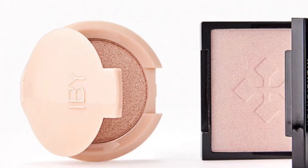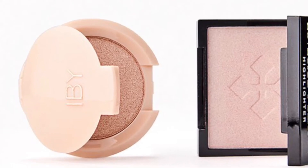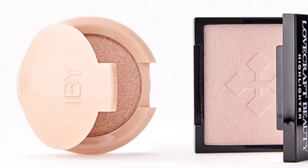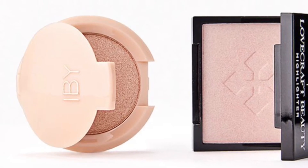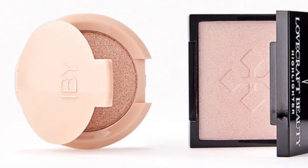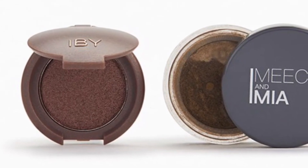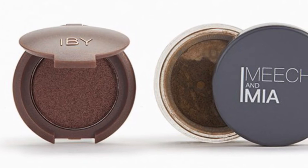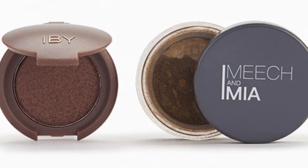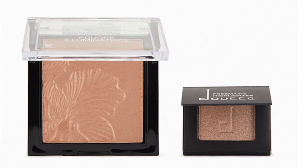From IBY Beauty and Lovecraft Beauty is the High Beam Duo — turn your glow way up with this pair of highlighters you can rock with literally any look. You'll get the IBY Beauty Radiant Glow Highlighter in 24K Magic at 3 grams and the Lovecraft Beauty Highlighter in Aurora at 5 grams. From Meesh and Mia and IBY Beauty is the Fall Eyeshadow Duo — no matter your eye color, these shimmering shadows will put them center stage. Also, Dose and Wet n Wild have the Glisten Duo.